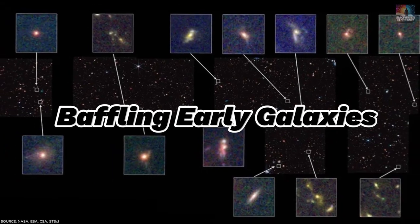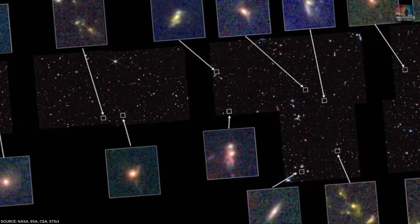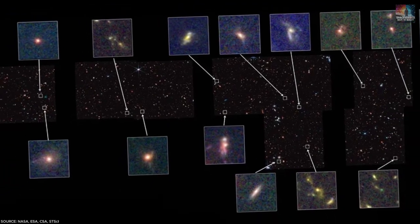Number 31: Baffling Early Galaxies. Studying 850 galaxies from the early universe, aged between 11 and 13 billion years, scientists discovered a similar mix of elliptical, spiral, and irregular galaxies as seen in the present universe.